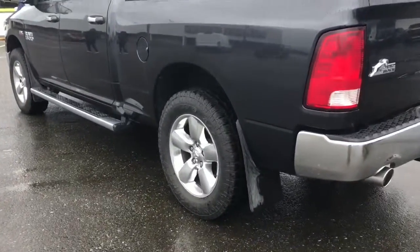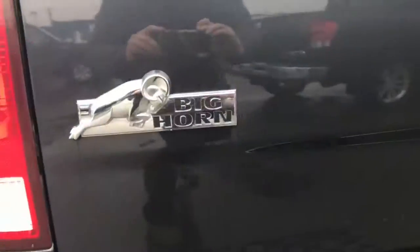The truck's all sexified with chrome — side mirrors, vent visors, handles. Ka-pum, chrome! Look at these side mirrors. This thing's got mud flaps too. And look at this — I thought it was a little pet door, but that's the gas cap. I told you this was a Big Horn, and that proves it right there.